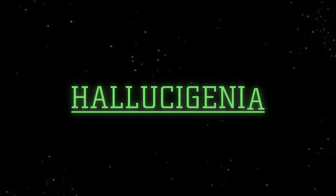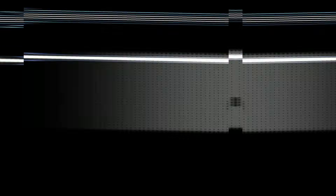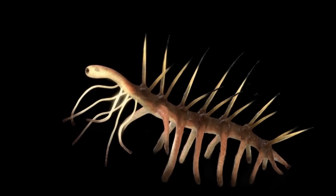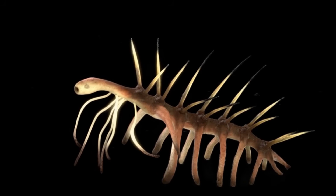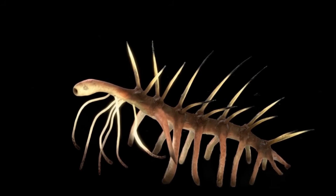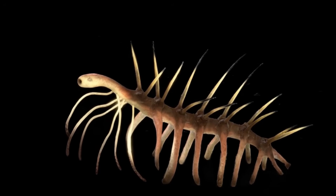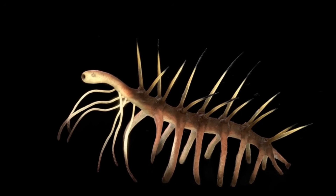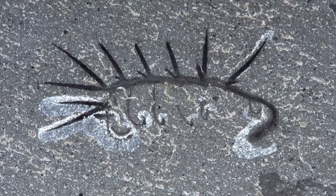Our journey begins in the Burgess Shale with Hallucigenia, a tiny, worm-like creature only a few centimeters long that looks like it was plucked from a hallucination. When first discovered by Charles Walcott in 1911, its strange arrangement of spines and tentacle-like appendages led to a chaotic interpretation. Early scientists mistakenly flipped its orientation,